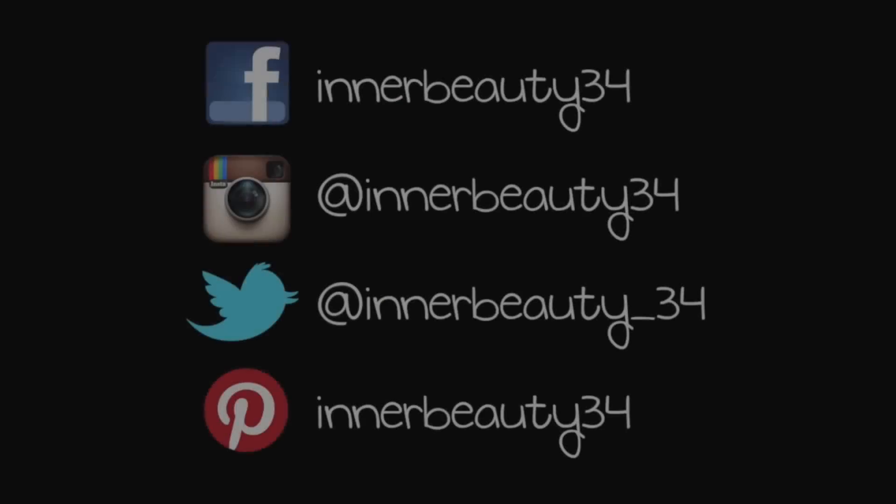Anyways, so that's pretty much it for this haul. I hope you guys enjoyed it. Let me know what you guys think about this video — like I said in my last haul, if you'd like for me to do smaller hauls randomly, or if you want like a huge haul once a month, I could totally do that. Anyways, I hope you guys are having a wonderful summer, and I'll talk to you guys later. Bye!